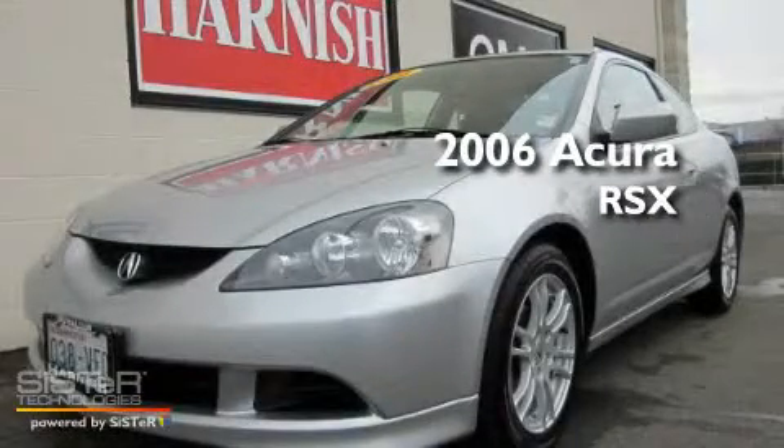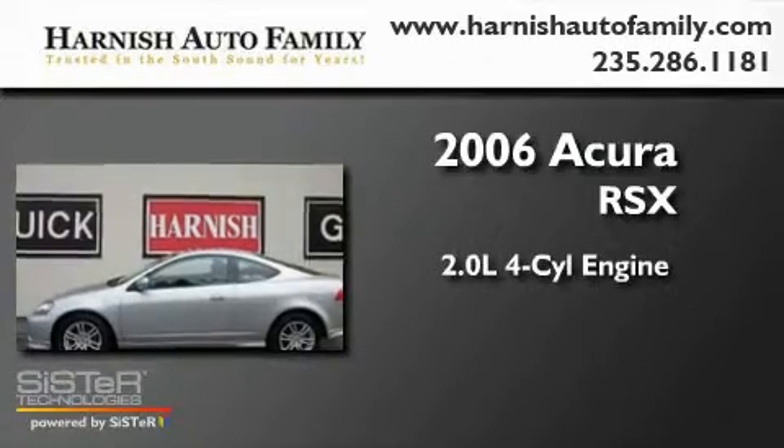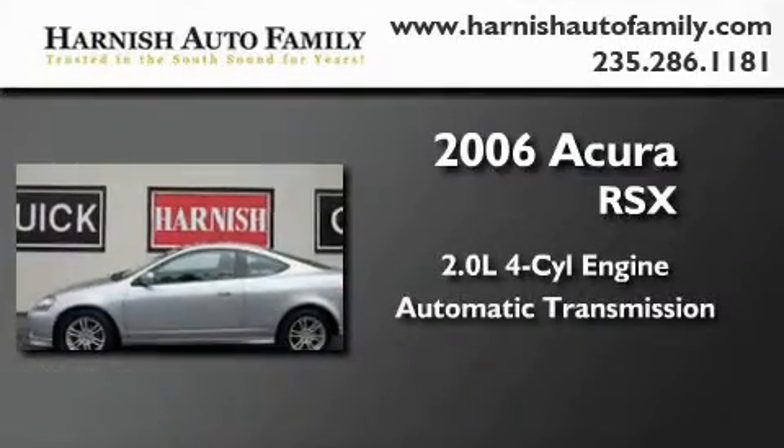This is a 2006 Acura RSX. It features a 2.0-liter four-cylinder engine and an automatic transmission.